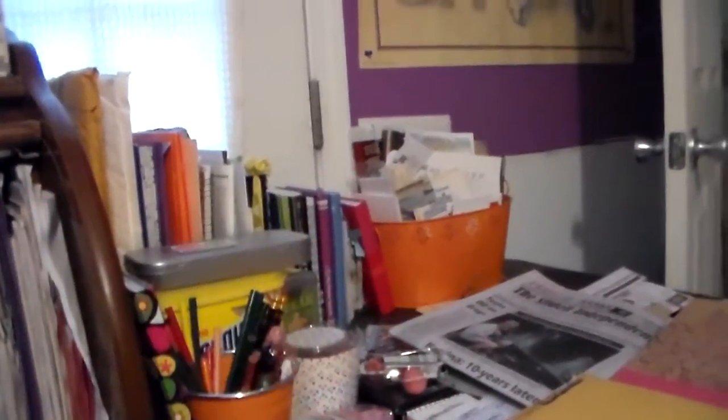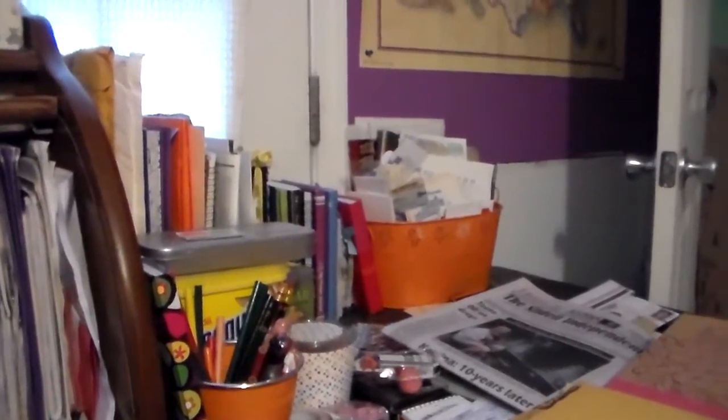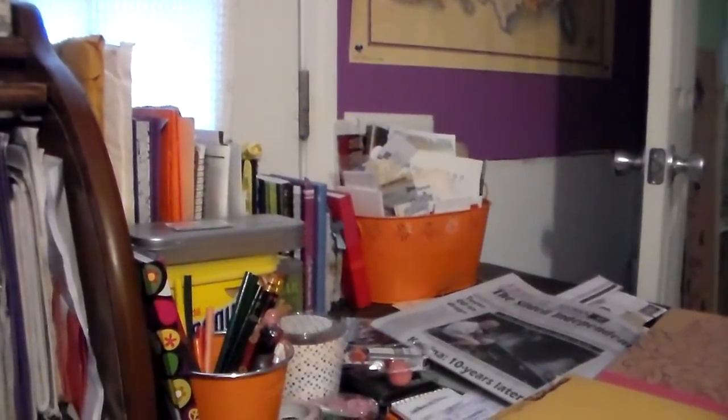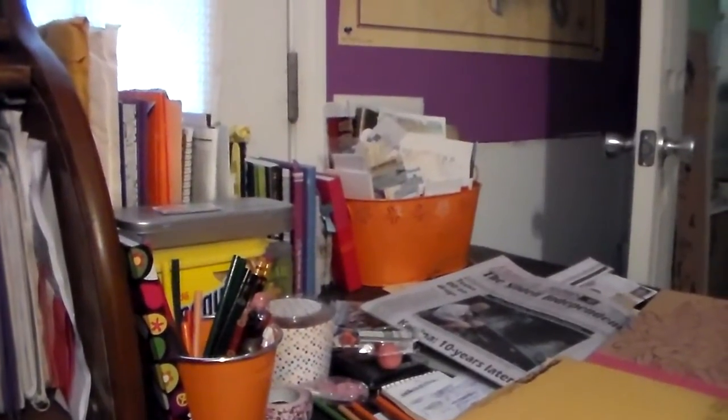Hello guys! I'm behind the camera, hiding from y'all for right now. I'm fixing to show y'all my haul. I'm gonna show you everything that I got at the Dollar Tree yesterday when I went to town by myself with $30 for my birthday.